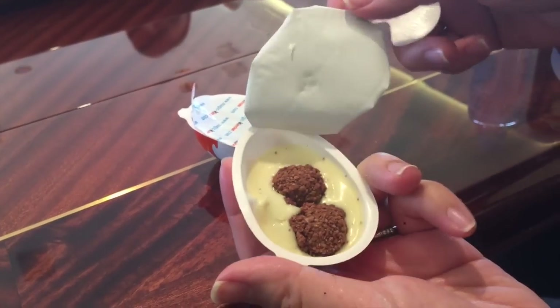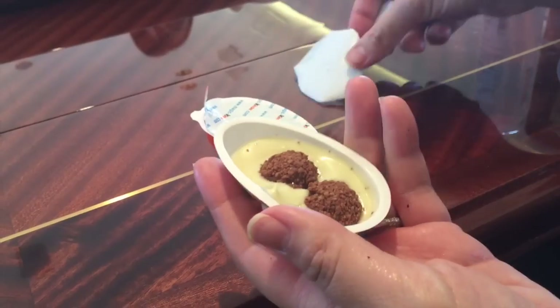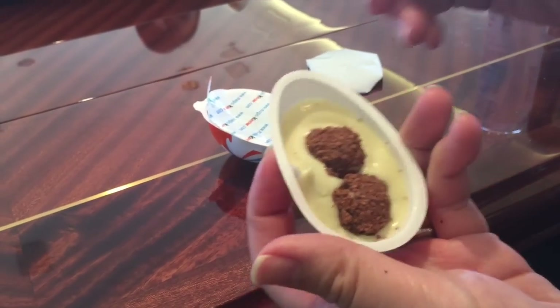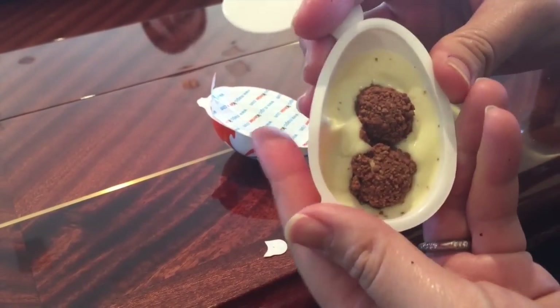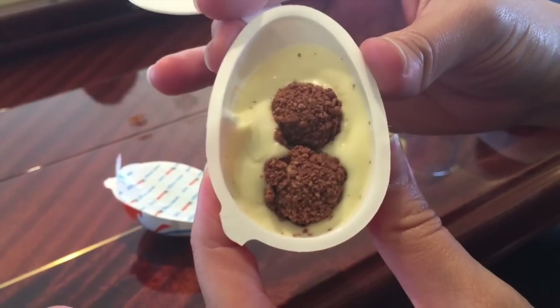Wow. It looks like it has some type of vanilla pudding. White chocolate. Tastes like a Ferrero Rocher, with like the Ferrero Rocher. It has taste on it — a Ferrero Rocher-esque type of chocolate to a bite.